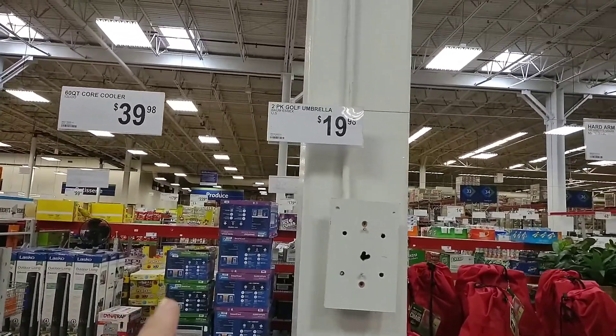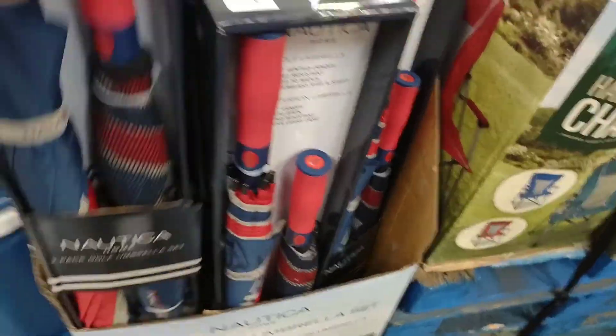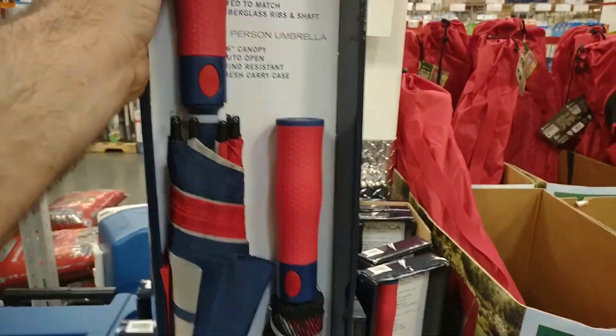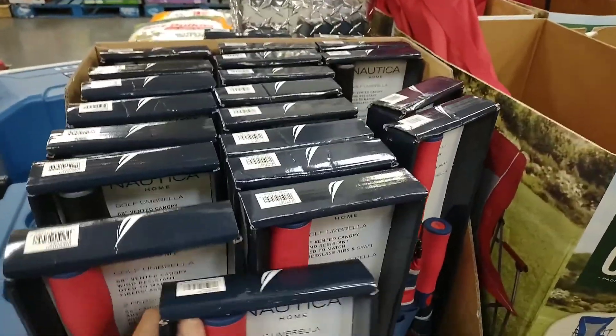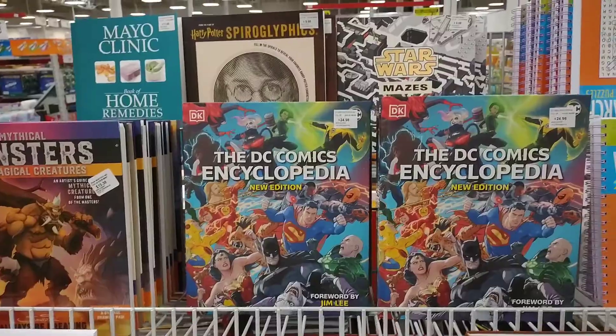I'm looking for an umbrella because it rains pretty much every day in Orlando. They have a two-pack umbrella set — Nautica golf umbrellas. This one right here is gonna be big enough for Disney, and it comes with an extra one that Jess might be able to use. I almost bought one not even this big from Kroger's for $20, so I'm glad I didn't because I'm getting an extra umbrella that's a little bigger, which will help keep everything dry when I'm holding the camera.